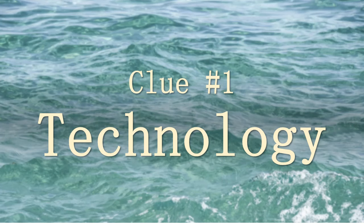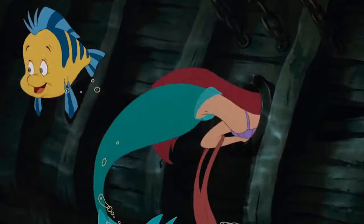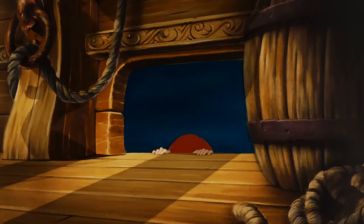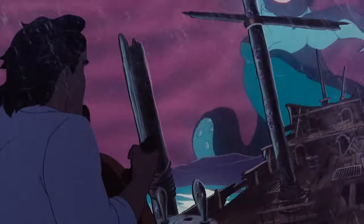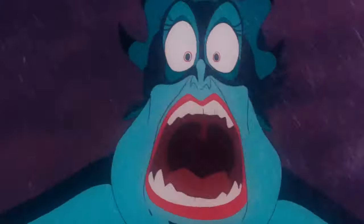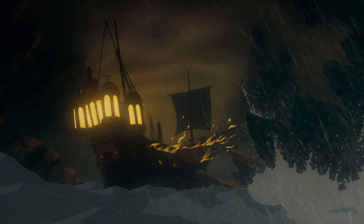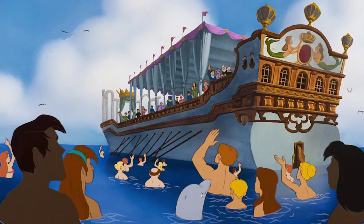Clue number one: technology. There's one type of technology that makes the story of The Little Mermaid possible and that's sailing technology. Sailing ships are what make it possible for Ariel to find all of her gadgets and gizmos at the bottom of the ocean, for Ariel to see Prince Eric for the first time, and Prince Eric even uses a ship as a weapon to kill Ursula in the movie's climax. All the ships we see in the film appear European, so we can assume that The Little Mermaid takes place somewhere in Europe or in a European colony.